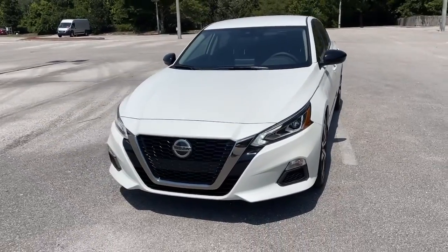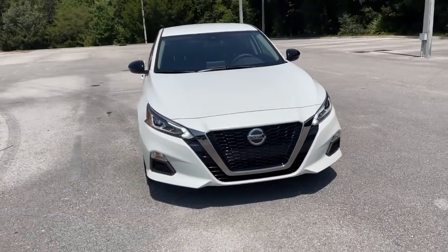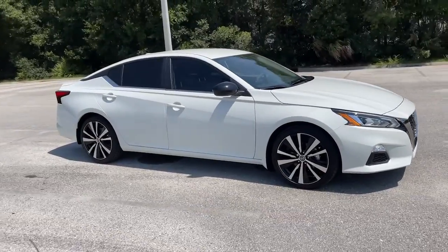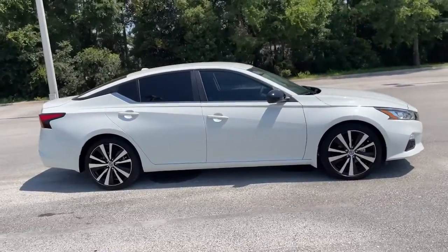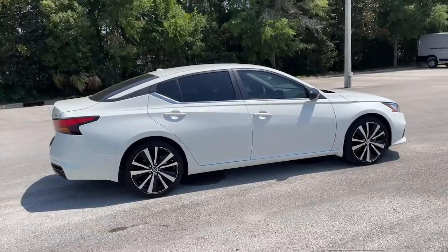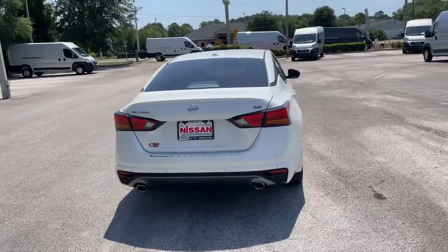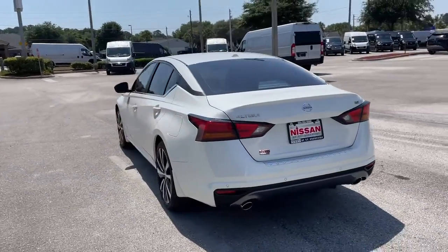You will love the features of this 2022 Nissan Altima. Get all the features you want and need in this multi-talented Altima: spacious comfort, active safety tech and connectivity, flexible layout, athletic performance, and available all-wheel drive. Set the stage for a confident and highly enjoyable driving experience.